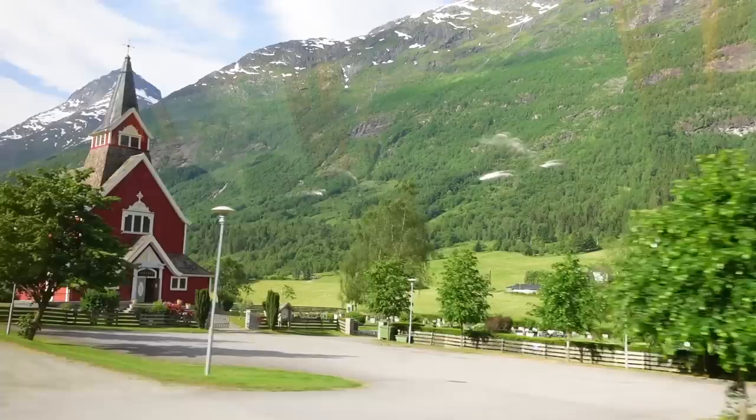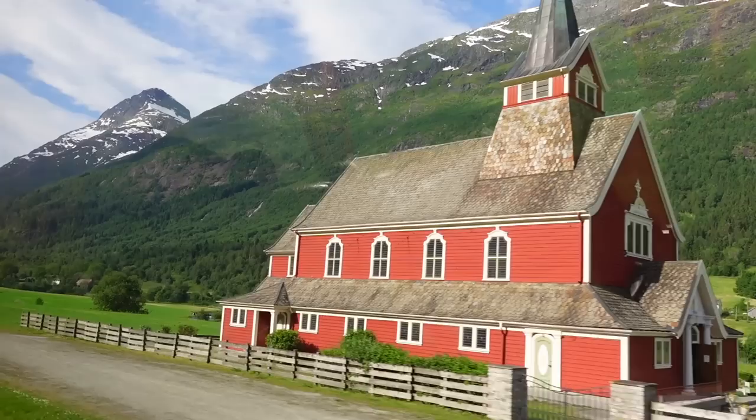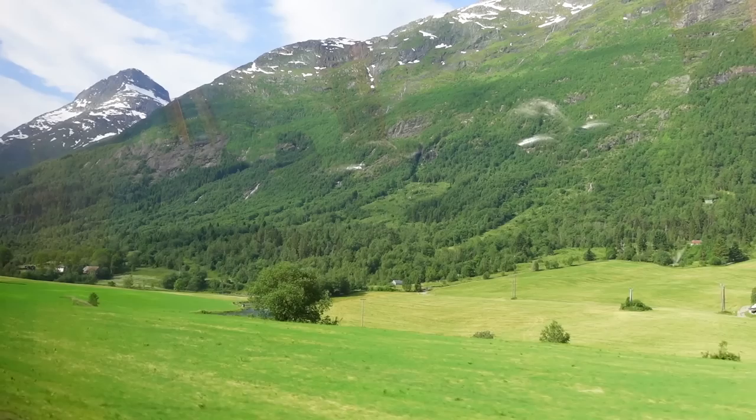On the right side it's the River Olden, and then we come to the Olden Lake and then the Olden Valley. The Norwegians are very good with names - the village name is the same as the lake, the river, and the valley.